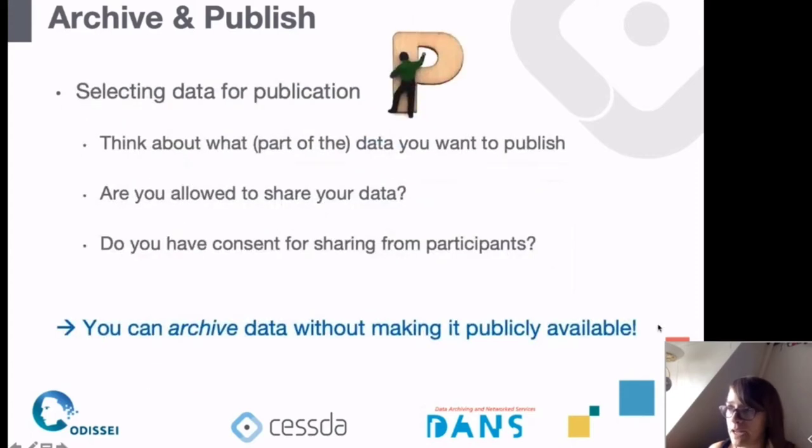The question is: what kind of data would you archive and how do you select data for archiving or publication? As Tom's presentation illustrated, there may be data you cannot share, archive, or publish. When working with Statistics Netherlands there are clear guidelines — some data is too confidential to share. There might also be data that is very large and not that relevant for other studies, so it's good to think about what is useful to share and include that in your data management plan.